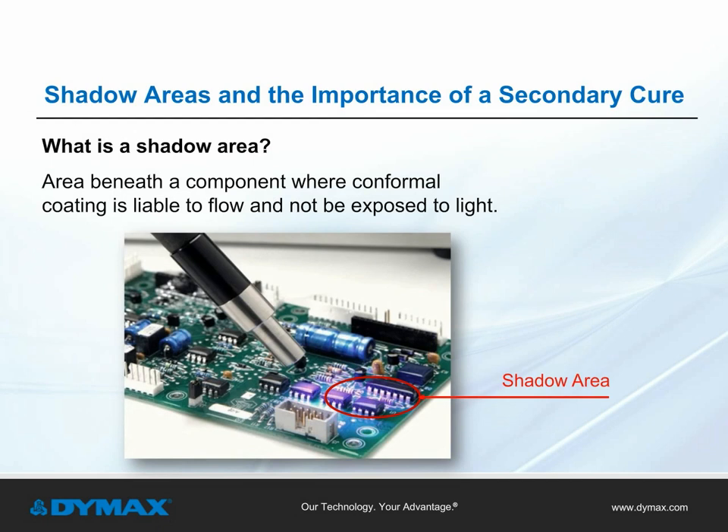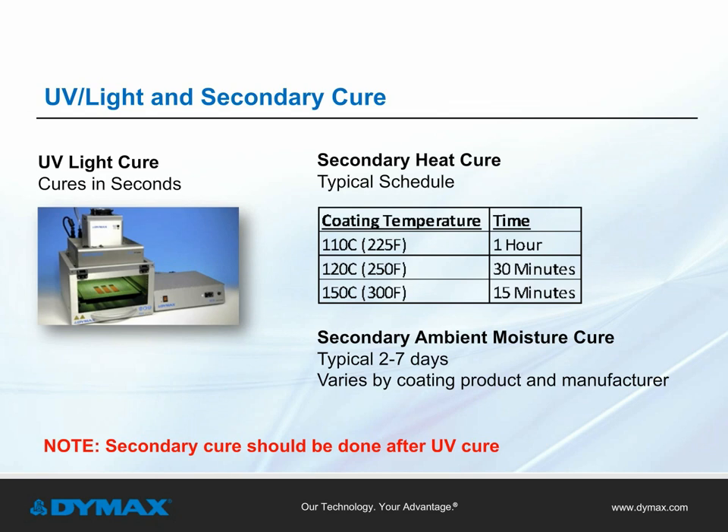Quite often, printed circuit boards have shadow areas that are found beneath high-profile components, where conformal coatings are likely to flow. In the case of light curable coatings, these areas may not fully cure because they are hidden from light exposure. If shadow areas are present, it's important to have a secondary curing mechanism. Heat cure or moisture cure, which cures with ambient moisture, can eliminate concerns about uncured material on a PCB. UV cure is typically very fast and happens in seconds, unlike solvated chemistries.